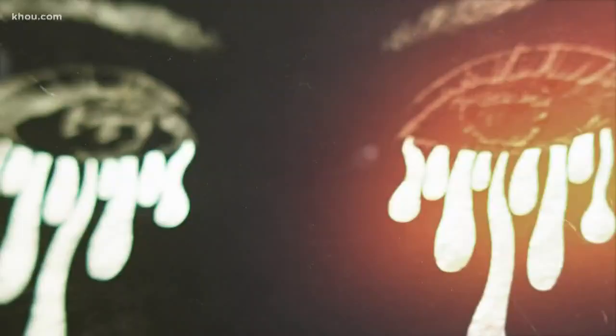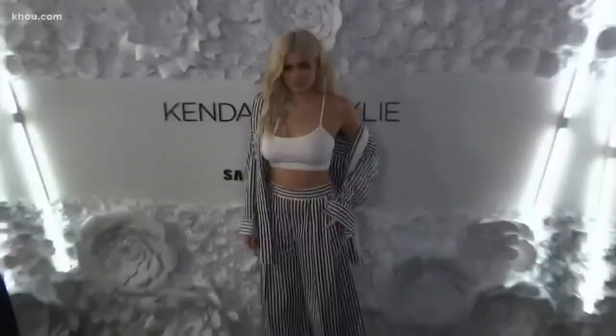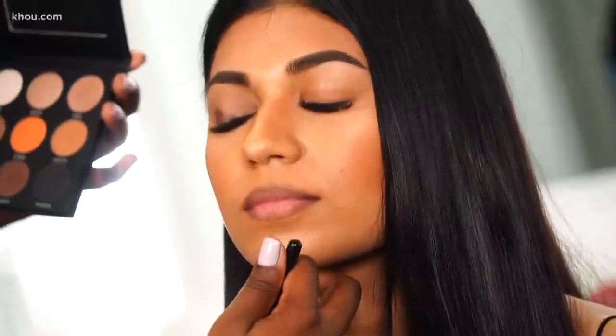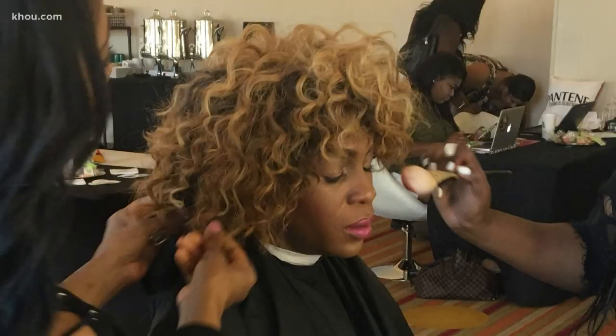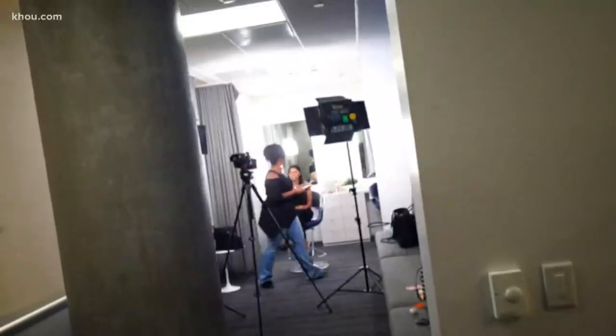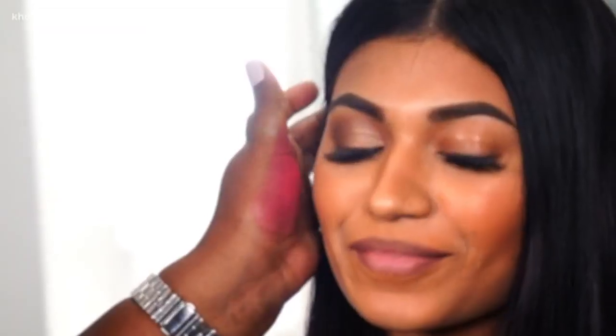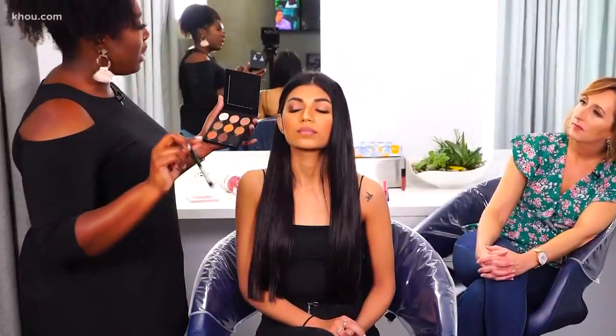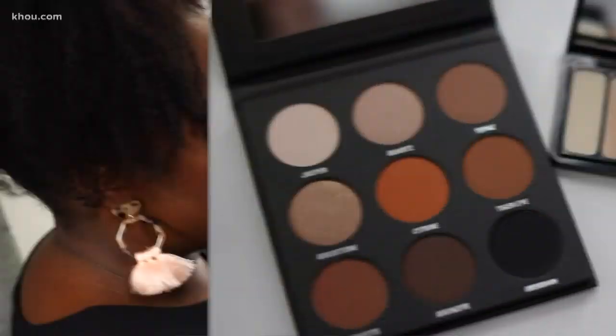From lip kits to kylighters and kyshadows, we're showing you how to get the look for less. Makeup artist Kiera Lanis-Rae is doing a split-face test with model Sonia Hamad. On the left, Kylie Cosmetics. You don't have to work really hard for them to show up — they're really pigmented naturally.